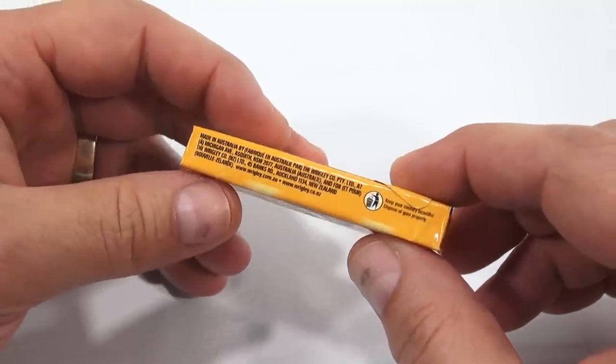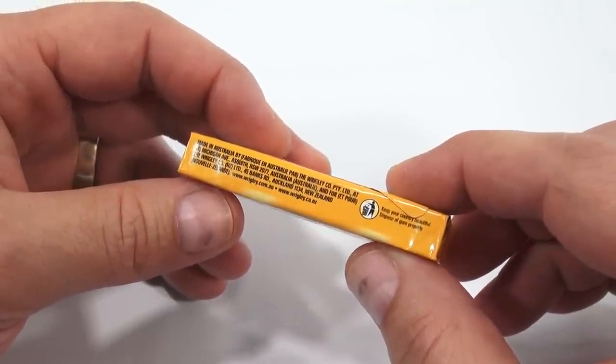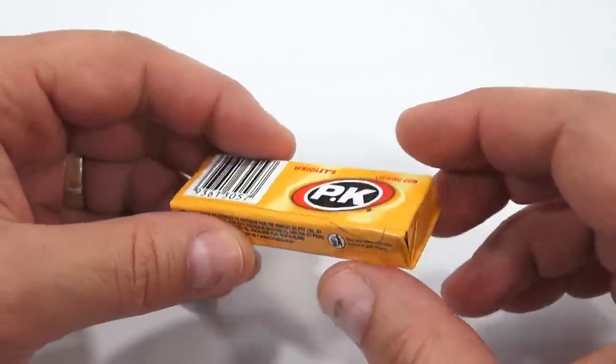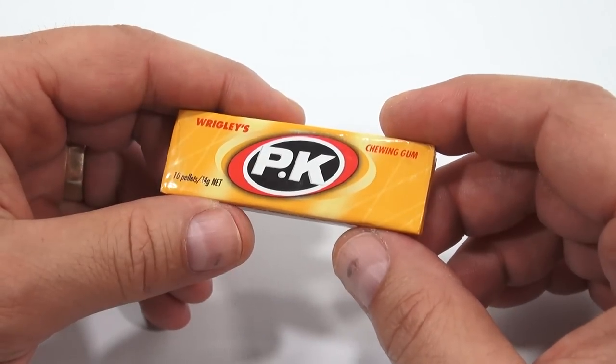Let's see. Made in Australia — I can't figure out the rest, but it's part of Wrigley.com.au. Australia. PK Gum. Who's familiar with PK Gum and pellets?